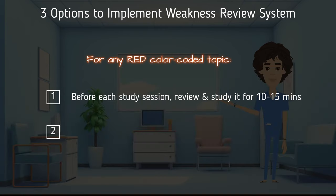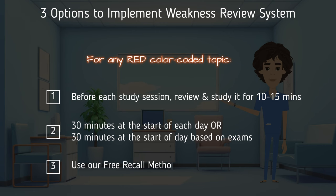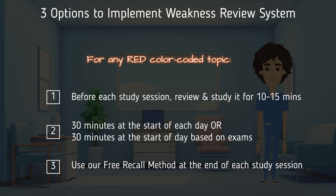Option two: set 30 minutes at the start of each day for a weakness review, splitting that time across your exams or by day of the week — for example, Monday, Wednesday, Friday for exam one's weak topics, and Tuesday, Thursday, Saturday for exam two. Option three: incorporate the free recall method at the end of your study session, which leads into step number four.